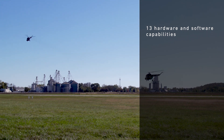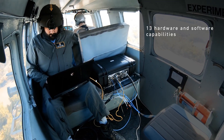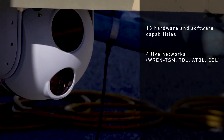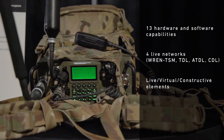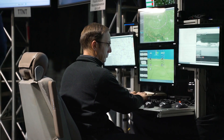Thirteen different hardware and software capabilities from Collins and third parties were brought together and successfully demonstrated across four live networks, including live, virtual, and constructive elements, to demonstrate multi-domain integrated joint fires.